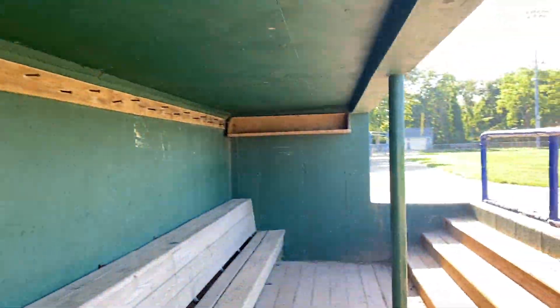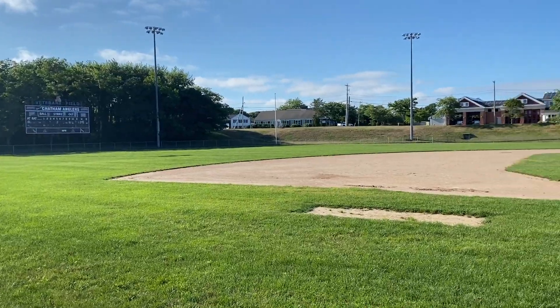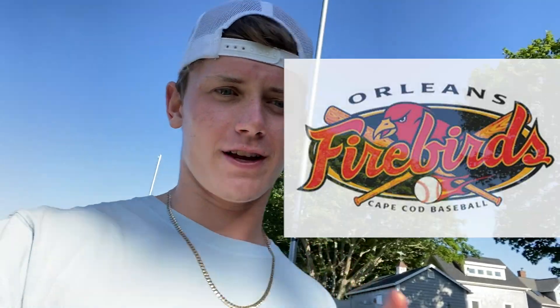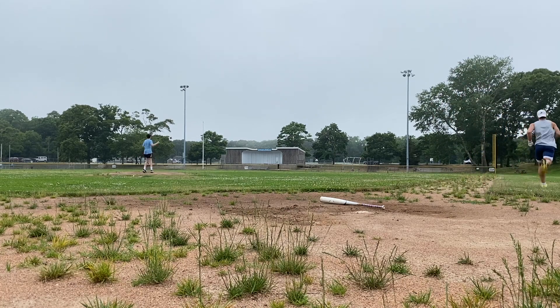In the home dugout right now. Pretty basic setup, still gets the job done. Here's a view of the field — actually pretty well maintained. I actually went down to hit a few days ago at another Cape Cod League field, home of the Orleans Firebirds, and had to drop a quick bomb — I'll throw in the clip right here. But that field is not well maintained at all. This one's actually pretty nice.